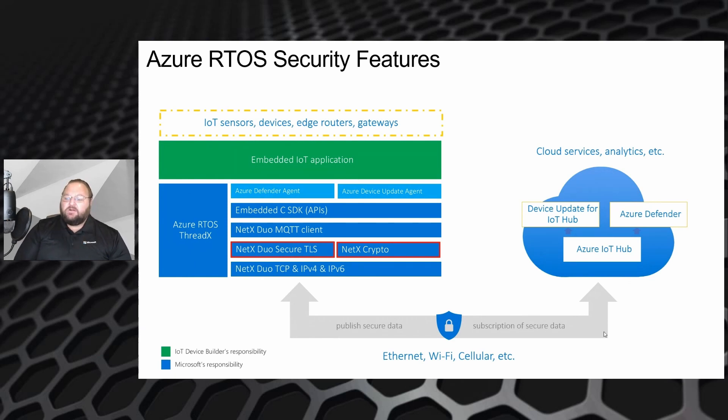The cryptography library includes both software implementations of popular algorithms, but also an abstraction layer that enables integration with TFM and the STSAFE part on the U5 device, allowing us to tap into the hardware security we were just discussing.